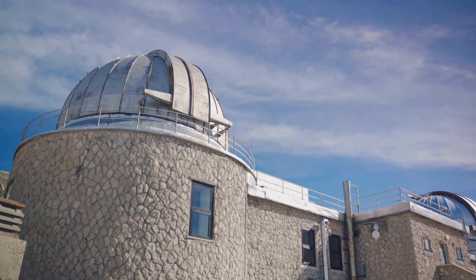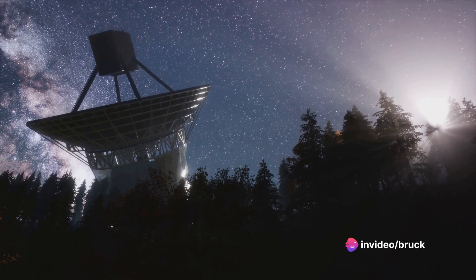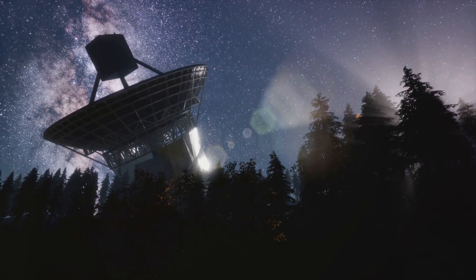Our seventh pick takes us to the Royal Observatory in Greenwich. Here you can stand on the Meridian Line, the reference point for Greenwich Mean Time. Visit the Peter Harrison Planetarium to journey through the stars and learn about our place in the universe.